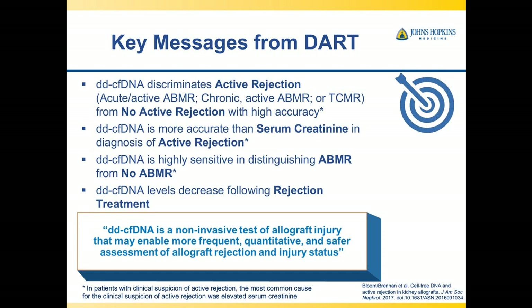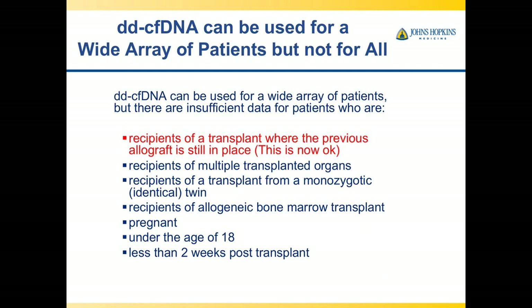The key messages from DART are: donor-derived cell-free DNA discriminates active rejection — acute active antibody-mediated rejection, chronic active antibody-mediated rejection, and T-cell-mediated rejection — from no rejection with high accuracy. It is more accurate than serum creatinine in diagnosing active rejection, is highly sensitive in distinguishing antibody-mediated rejection from no AMR, and cell-free DNA levels decrease following effective rejection treatment.